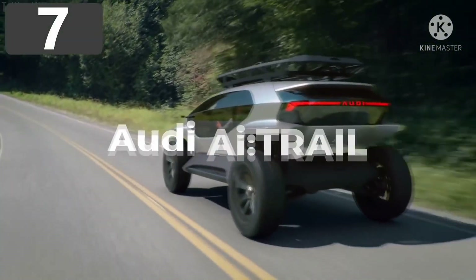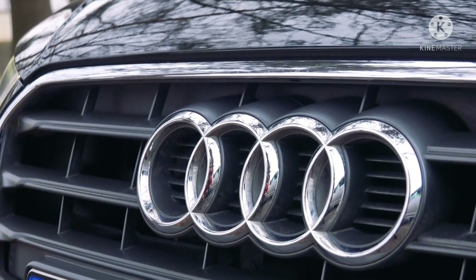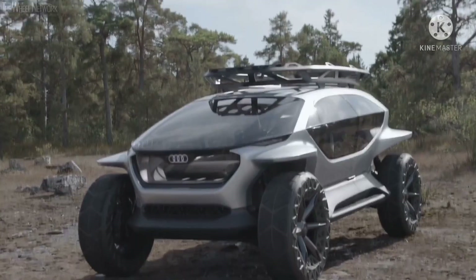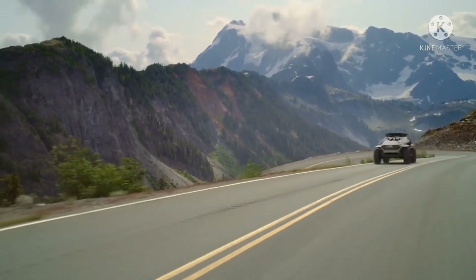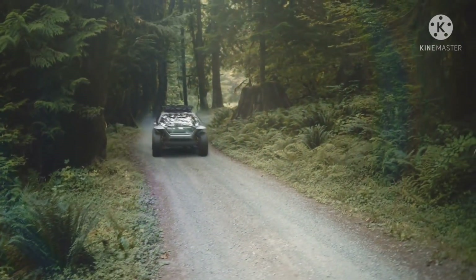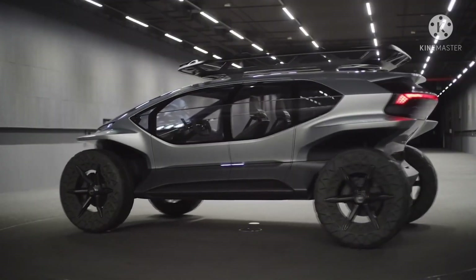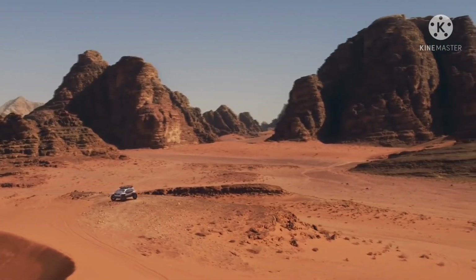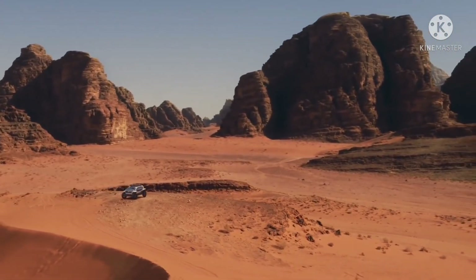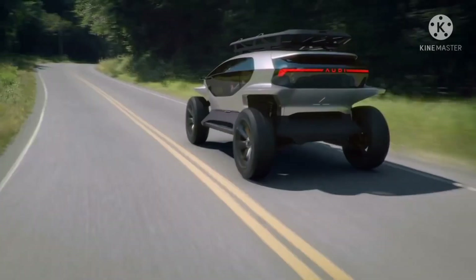Number 7: Audi AI Trail. In 2019, Audi announced the AI Trail, an off-road concept they believe could be available as soon as 2030. Rather than owning a car for multiple uses, they envision customers ordering a vehicle for the specific activity at hand — making this a pure SUV through and through. There are four electric motors, one on each wheel, giving four-wheel drive capability, a top speed of 81 miles per hour on roads, and a range of 155 miles off-road. The windshield gives an incredibly wide viewing range, even allowing you to see the tires, and there's plenty of room inside because it's fully controlled from your phone.